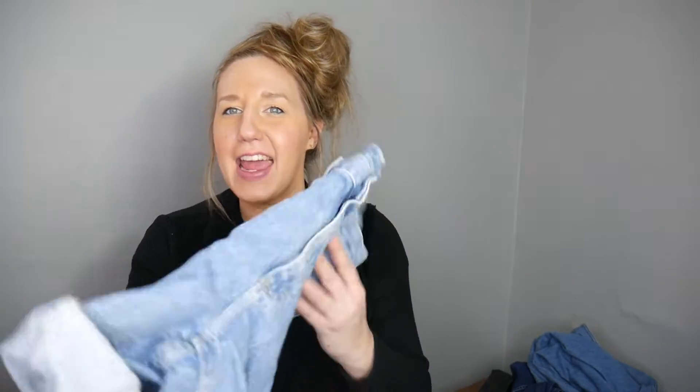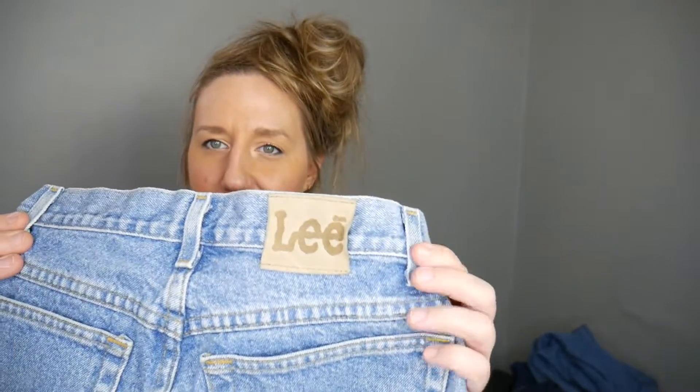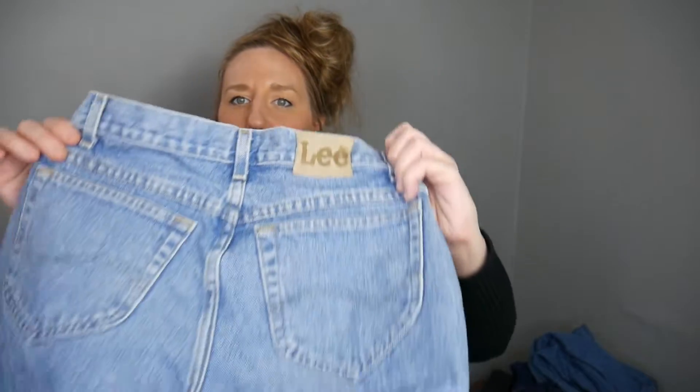Next up is another pair of the mom high-waisted — really men's — denim jeans. These are Lee. I love that it has the brand spelled out on the leather patch on the back. I think both sizes, the black pair and these ones, are like a 29 to 30 inch waist, or a modern women's size 8 to 10.